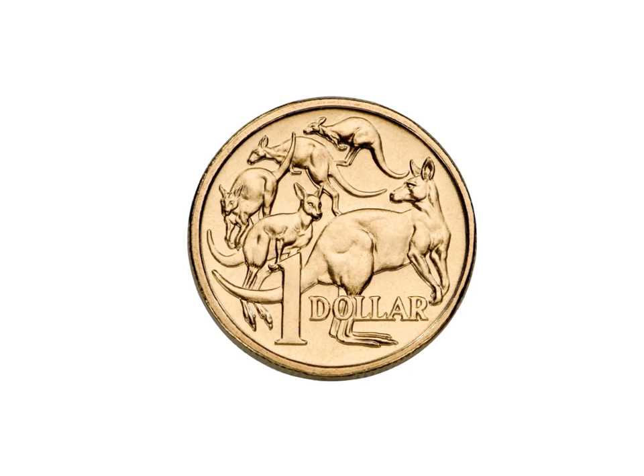Look at this beautiful coin — the $1 coin. It even has the number 1 and the word dollar on it. Now this coin has a very beautiful animal of Australia, the kangaroo, and it's actually got 5 of them. Looks like they're sort of hopping one after the other. Now this coin is a gold coin and it is round.